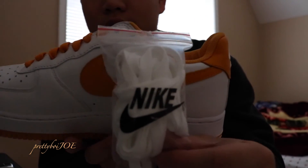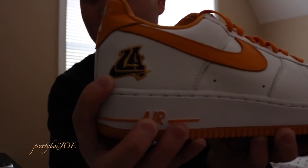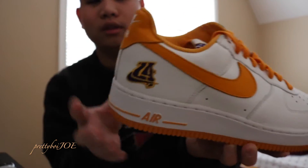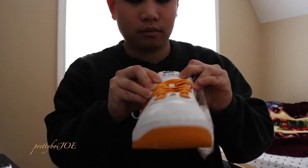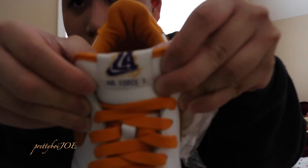Extra white laces. You can see the LA logo — I don't know why it's a sleeper, but you guys need to go out and cop one. It's gonna sell out. I know it's a sleeper but it doesn't matter — it's nice. LA on the tongue.